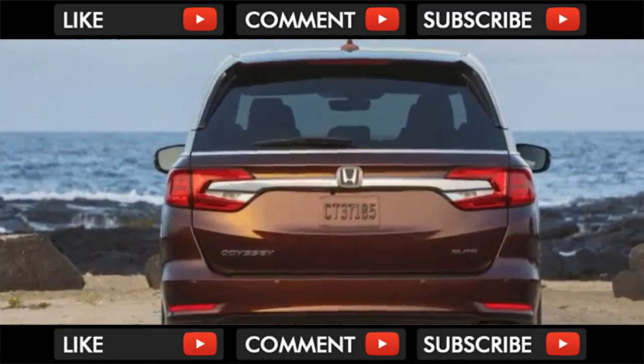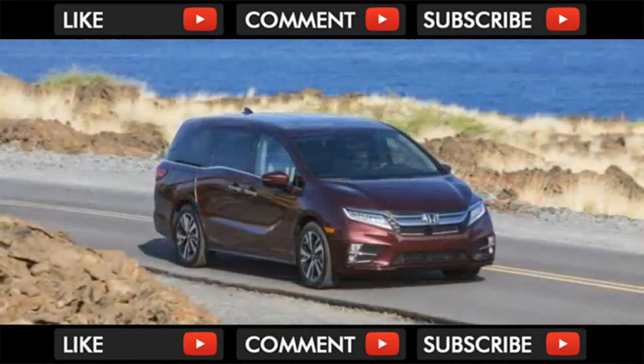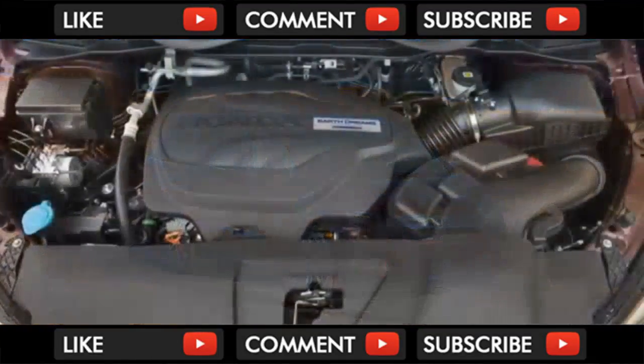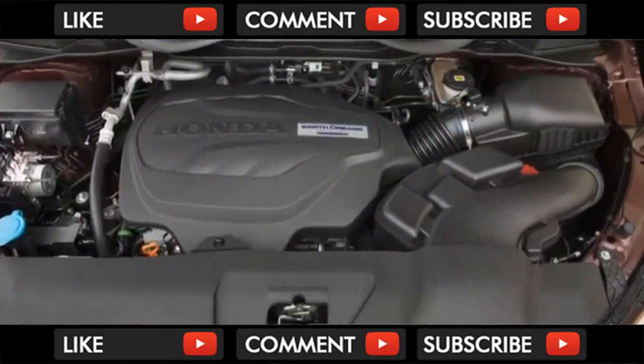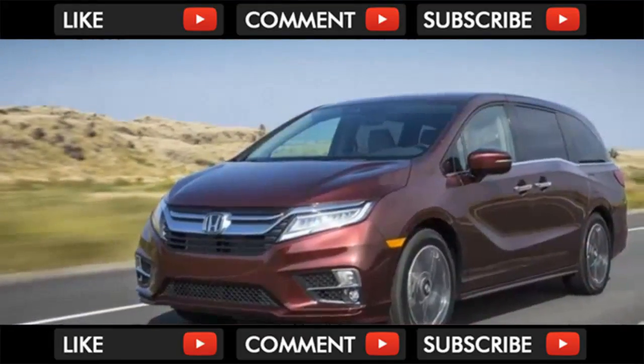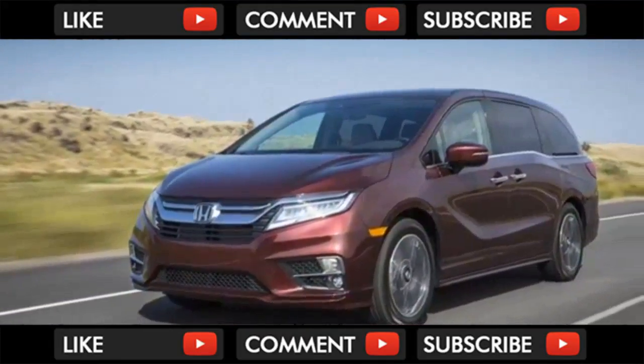All the controls are easy to find and operate, save for Honda's oddly designed push-button shifter. No complaints about the 10-speed automatic transmission to which it's connected — combined with the stout V6, the Odyssey Elite delivers power whenever it's needed and still returns 26 mpg in mostly highway driving with four people, luggage, and bikes aboard.